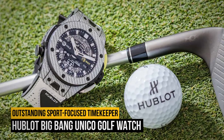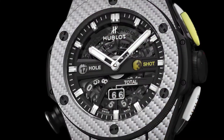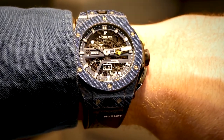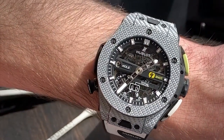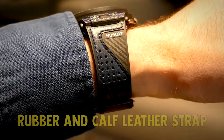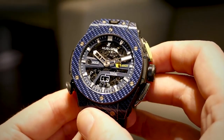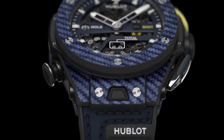Number 3: the Hublot Big Bang Unico Golf Watch. You'd have to be super into golf in order to consider getting yourself a watch made specifically for hitting the links, but if you aspire to hitting the green on a regular basis, you can't do much better than the Hublot Big Bang Unico Golf Watch. This outstanding sport-focused timekeeper boasts a beautiful carbon fiber and texileum case, a rubber and calf leather strap, a HUB 1580 Unico manufacturer self-winding movement, and golf tracking functionality built right into the face. This isn't a timepiece for the faint of heart, but if your love of golf is inching into obsession territory, it's definitely worth considering adding to your watch collection.